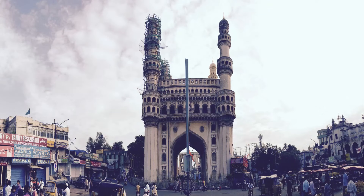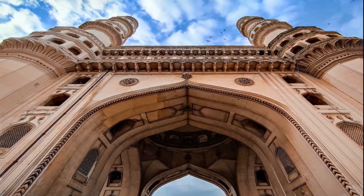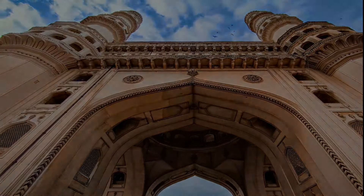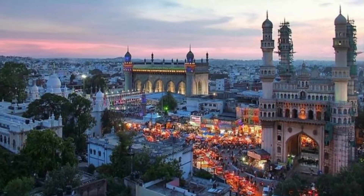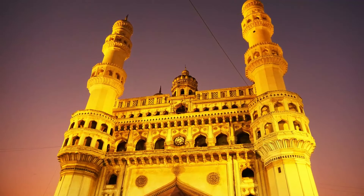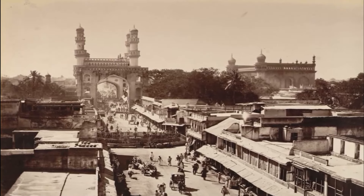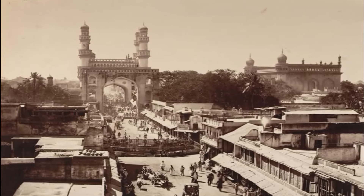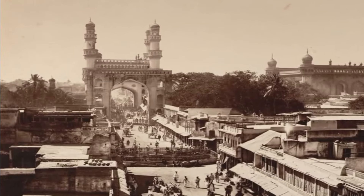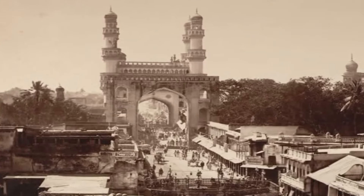There are various theories regarding the purpose for which Charminar was constructed. However, it is widely accepted that Charminar was built at the center of the city to commemorate the eradication of plague, a deadly disease which was widespread at that time. The Charminar was constructed at the intersection of the historical trade route that connects the city to international markets through the port of Machlipatnam.